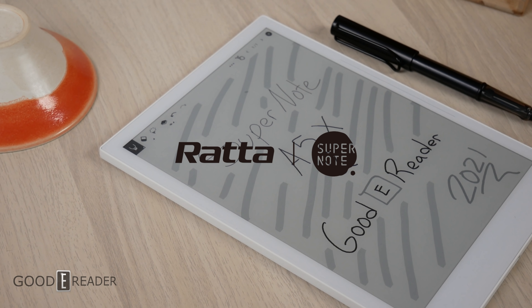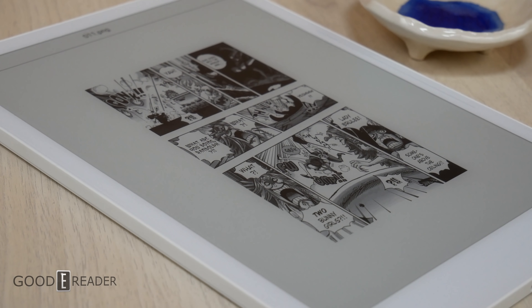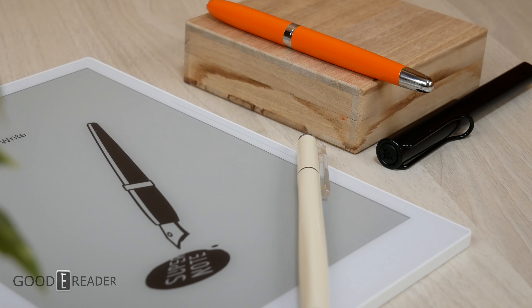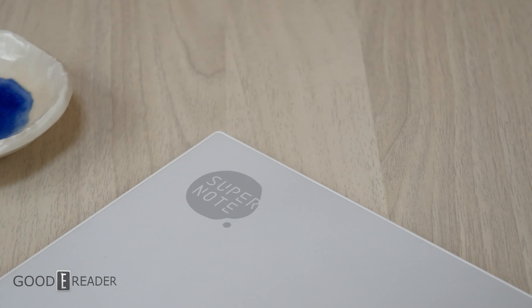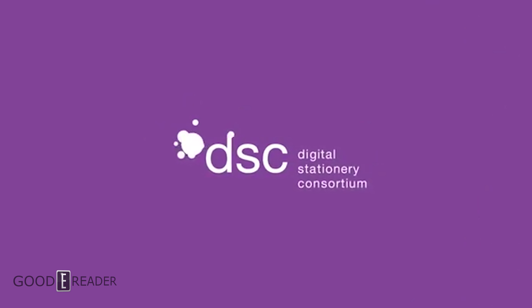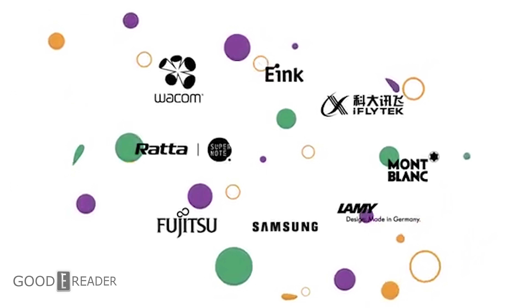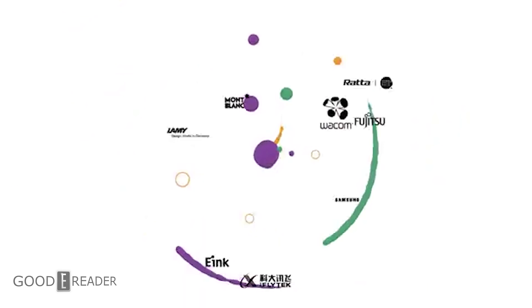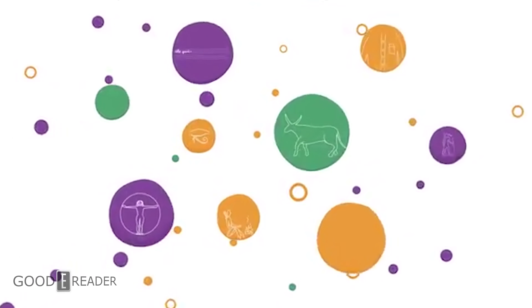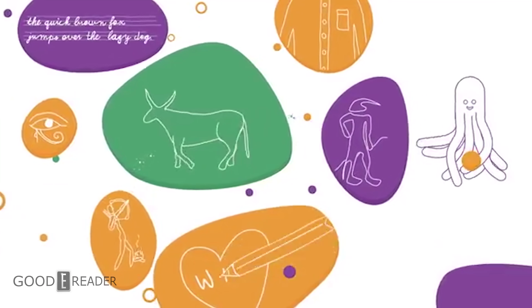Super Note is another unknown, because nothing looks like a Super Note and Super Note doesn't look like anything else. Some reports say they do some of their stuff in-house and outsource some to an unknown OEM in China. However, Super Note is a partner of the Digital Stationary Consortium, which includes members such as Wacom, Samsung, iFlytech, eInc, Linfiny themselves, and Lamy. Likely, all of those companies do their manufacturing at Linfiny and eInc's Chinese factory, but we can't 100% guarantee.